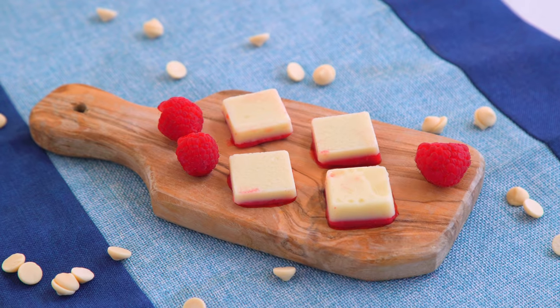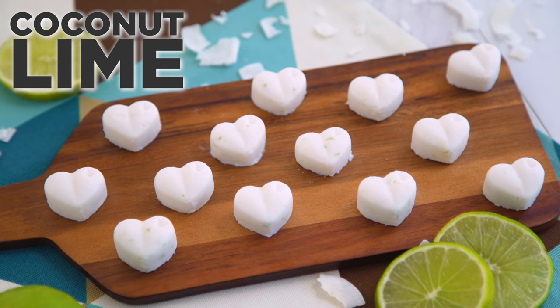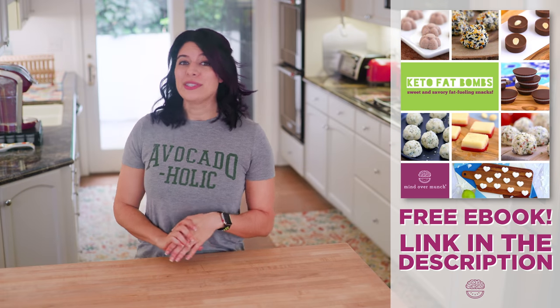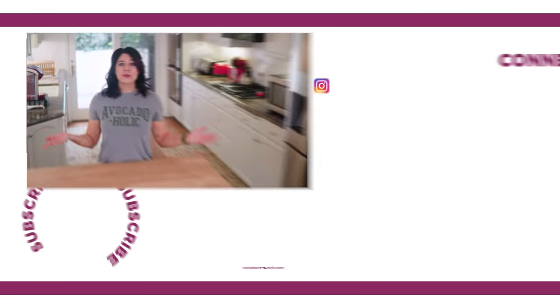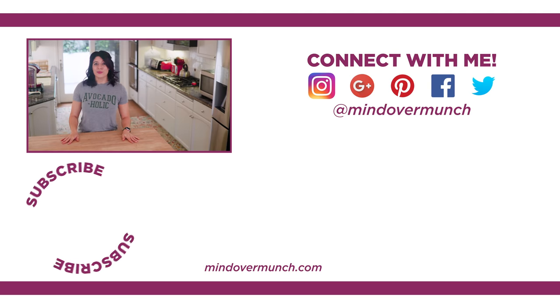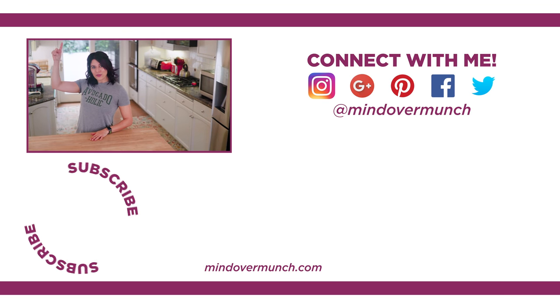And those are your fat bomb recipes for today! If you want three more — including my chocolate almond sea salt, coconut lime sweet fat bombs, and crab salad fat bombs — go ahead and download the free ebook using the link in the description box. I appreciate you all being here. Thanks for tuning in every single week — it really means so much to me. I'll see you next week, and remember, it's all a matter of mind over munch.